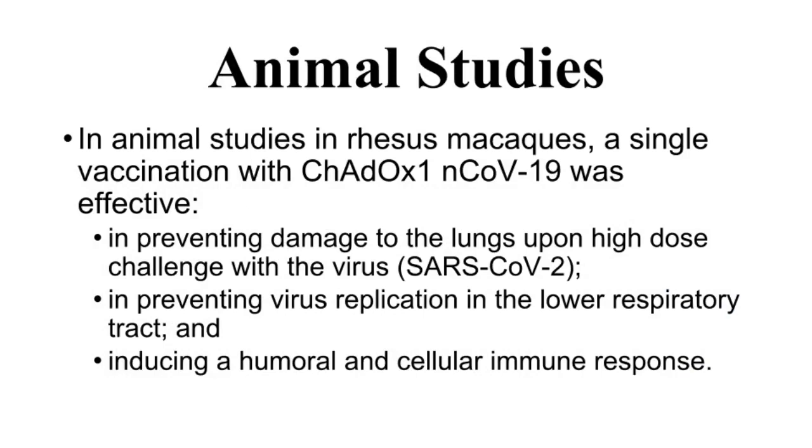In animal studies in rhesus macaques, a single vaccination with the COVID-19 vaccine was effective in preventing damage to the lungs upon high-dose challenge with the coronavirus. The vaccine was effective in preventing virus replication in the lower respiratory tract. A single vaccination was also effective in inducing a humoral and cellular immune response.